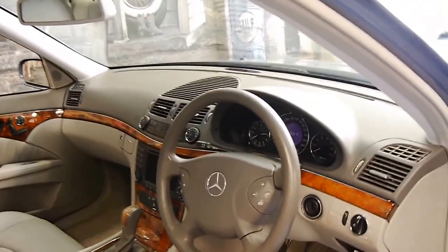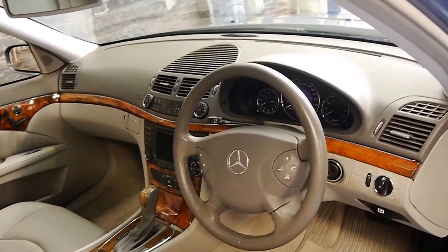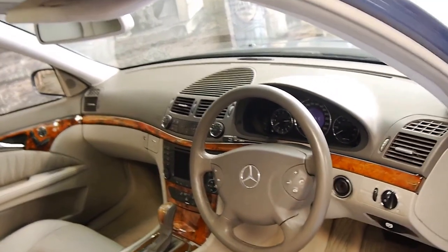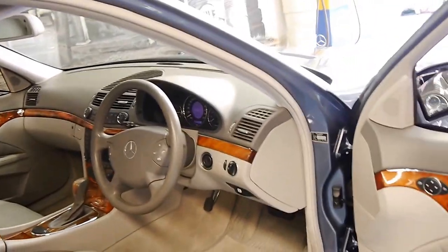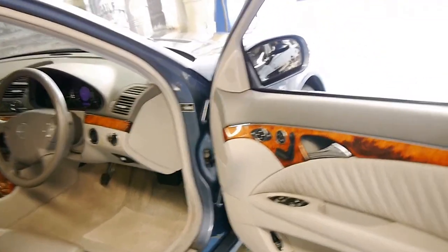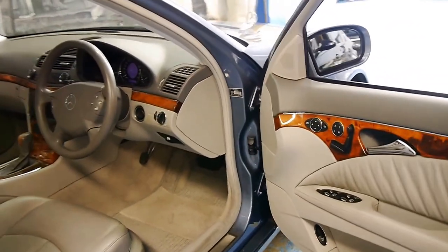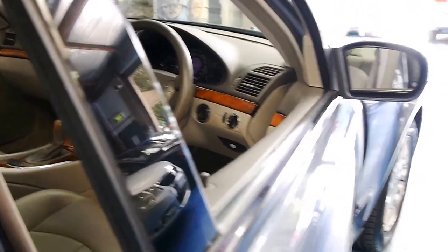It's an Elegance — it's got satellite navigation, front and rear parking sensors, and a sunroof, which were optional. It's got memory electric seats and the lovely Elegance timber inserts.